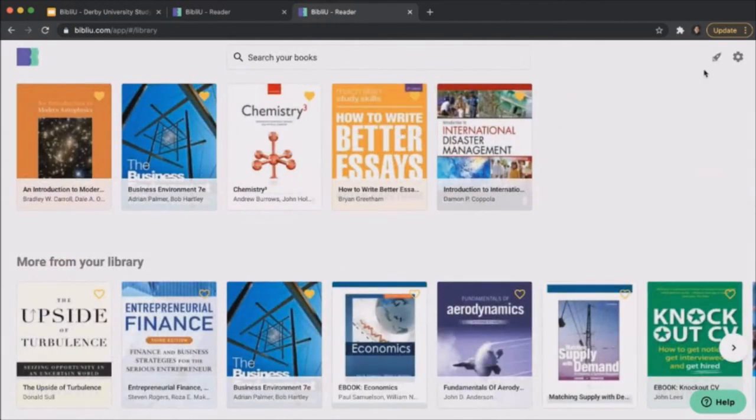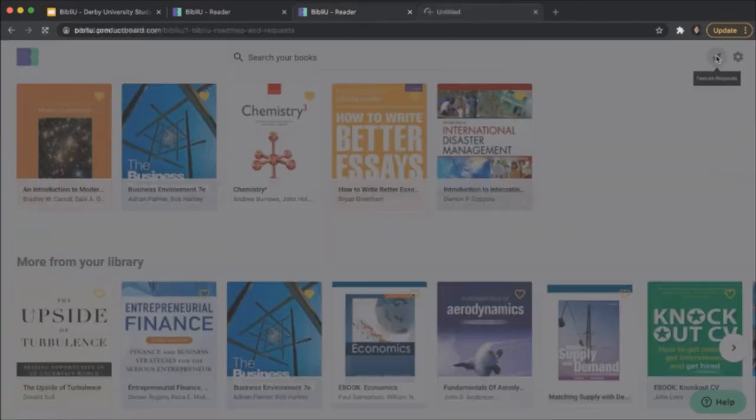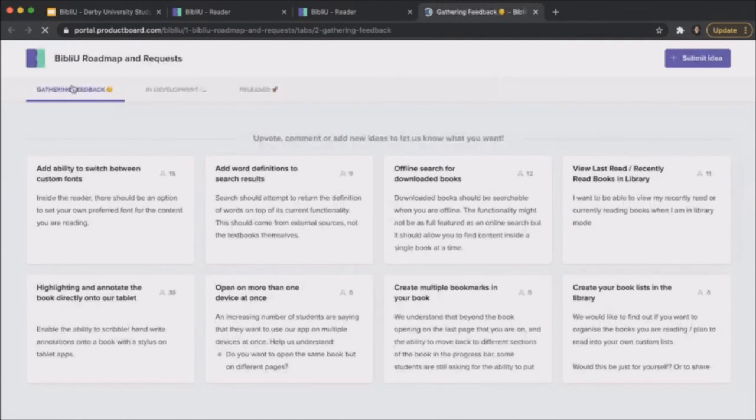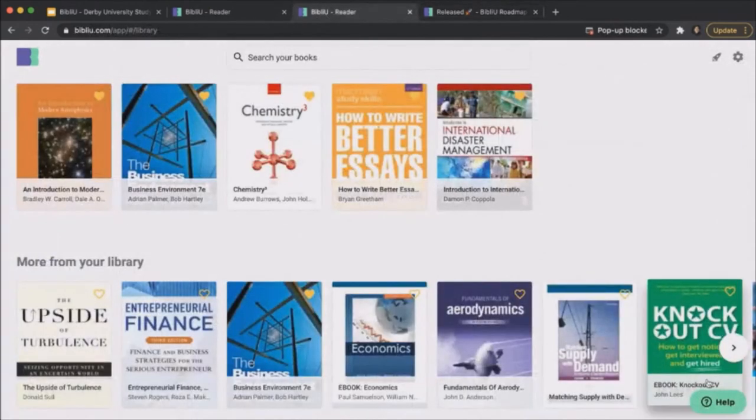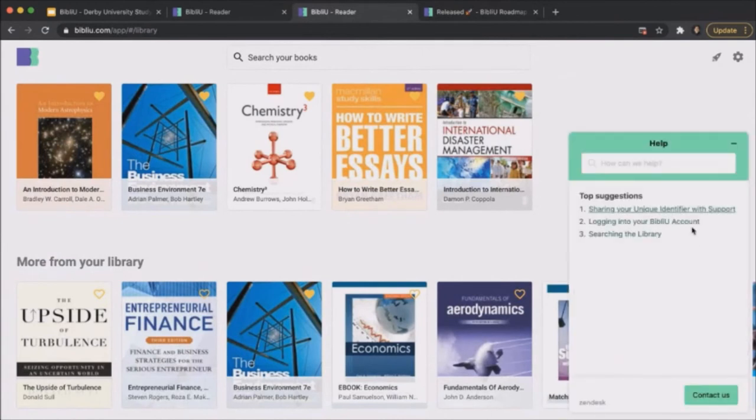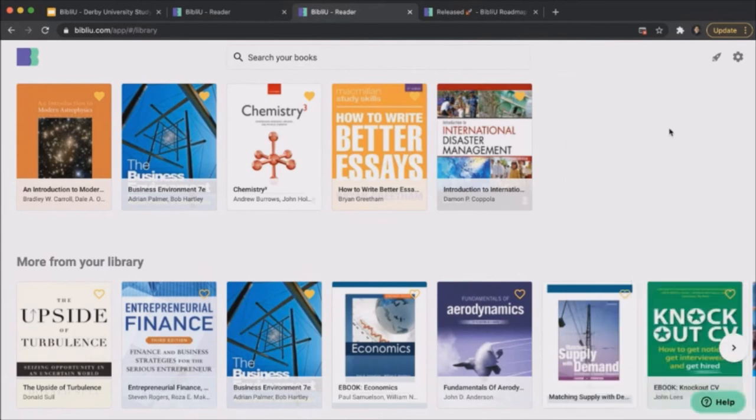Before I wrap up, if you want to consult our product roadmap — see what's coming up, what's in development, and what's been released — just click the rocket icon. You can also submit ideas; we're always keen to hear directly from students what they'd like to see in the platform. If you're ever stuck, click the help button to search help articles or contact our support team directly with any questions. That's the BibliU platform — I look forward to having you use it for the study skills collection.